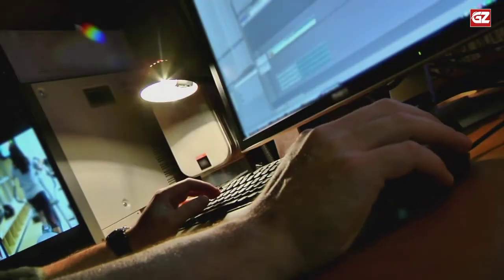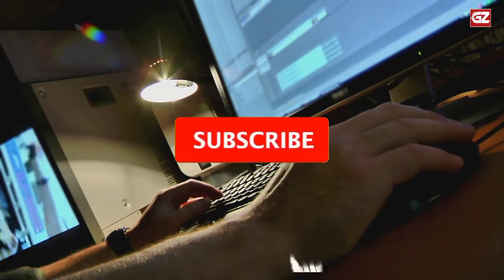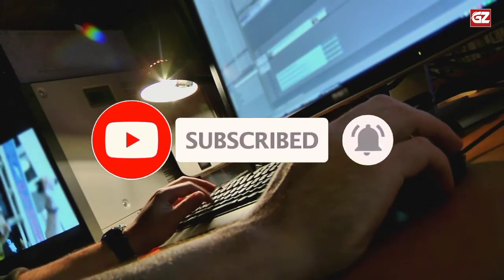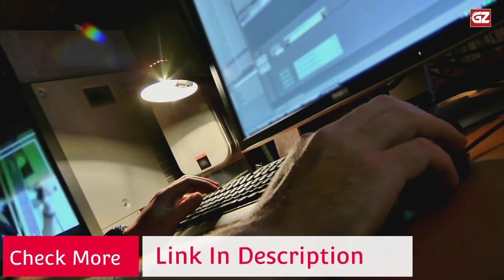Don't skip this video. If you are new on our channel, then subscribe. Please press the bell icon to watch the latest videos. Below, some items are given with links in the description of this video.